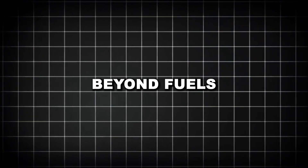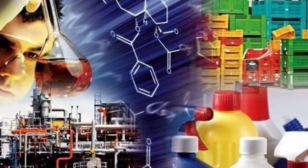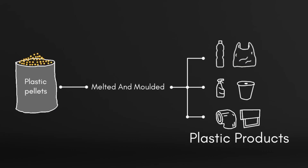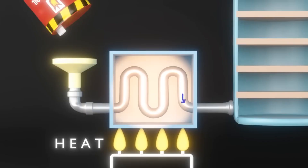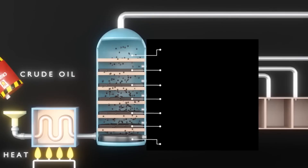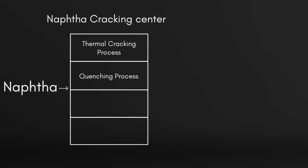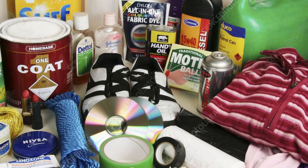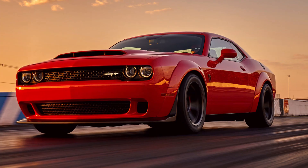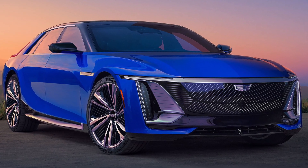Beyond fuels — the petrochemical connection. While fuels remain the primary output of refineries, an increasing portion of petroleum is used to produce petrochemicals, the building blocks for thousands of everyday products. Modern refineries are often integrated with petrochemical facilities that transform refinery outputs into materials for plastics, synthetic fibers, medicines, and countless other products. Naphtha and other light distillates from the refining process are particularly valuable as petrochemical feedstocks. Through processes like steam cracking, these materials are converted into ethylene, propylene, and other basic chemicals that form the foundation of the petrochemical industry. From the smartphone in your pocket to the synthetic fibers in your clothes, petroleum-derived materials are ubiquitous in modern life. The average American car contains about 400 pounds of plastics and composites derived from petroleum, reducing weight and improving fuel efficiency compared to metal alternatives.